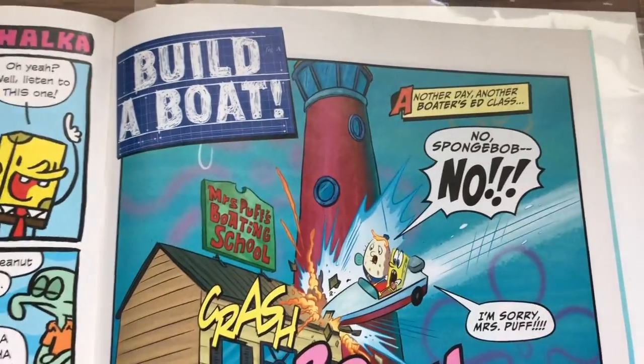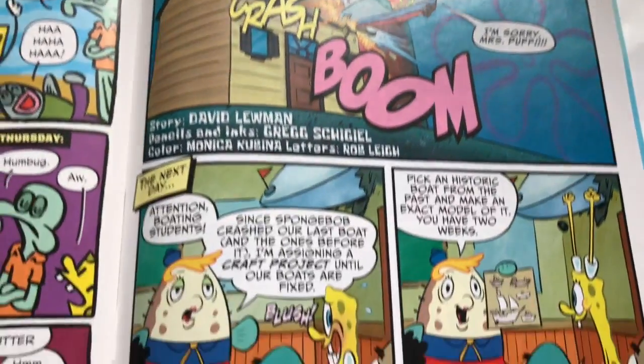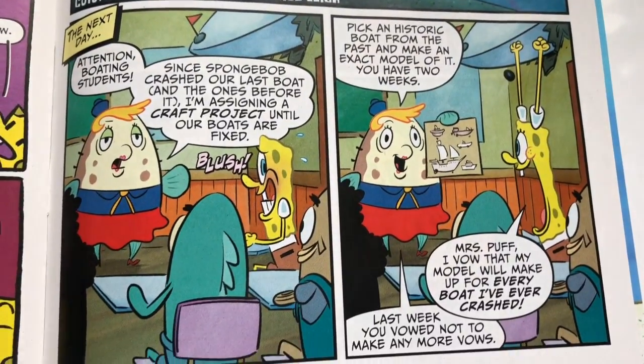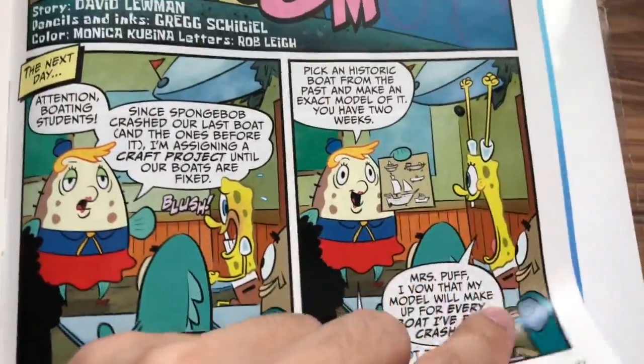'Build a Boat' — story by David Lumen, pencils and inks by Greg Shigel. They're going to make a model of a boat.